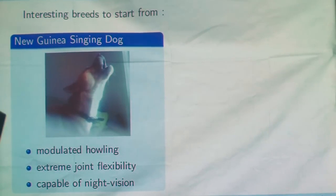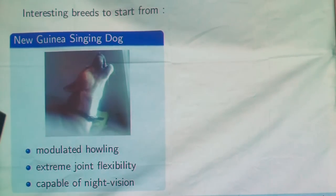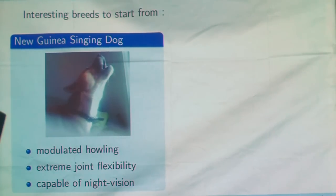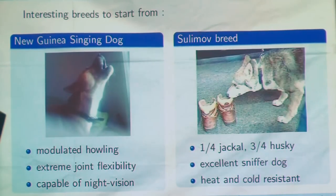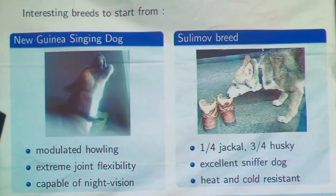First, we have the singing dog — able to modulate his howling just like singing. We know his larynx is probably already abnormal, and we could obtain real speaking ability with it. It's also extremely flexible, notably able to put his paws like this and crawl into spaces no bigger than his head — so for search and rescue, this could be quite interesting. It is also one of the few breeds truly able to have night vision, because of a reflecting membrane behind the retina. Another possibility is the Sulimov dog, created by the Russian airline company Aeroflot, to have the sense of smell of a jackal and the heat and cold resistance of a husky — the best of both worlds.